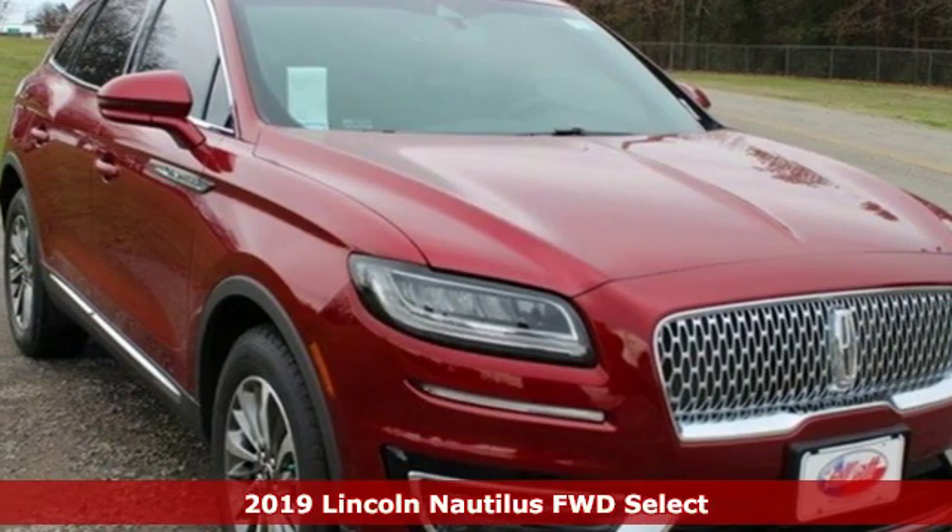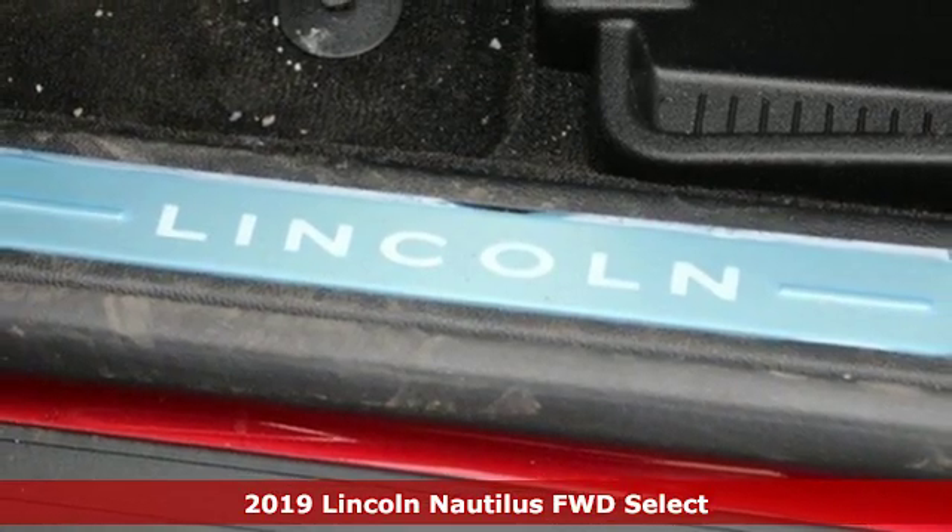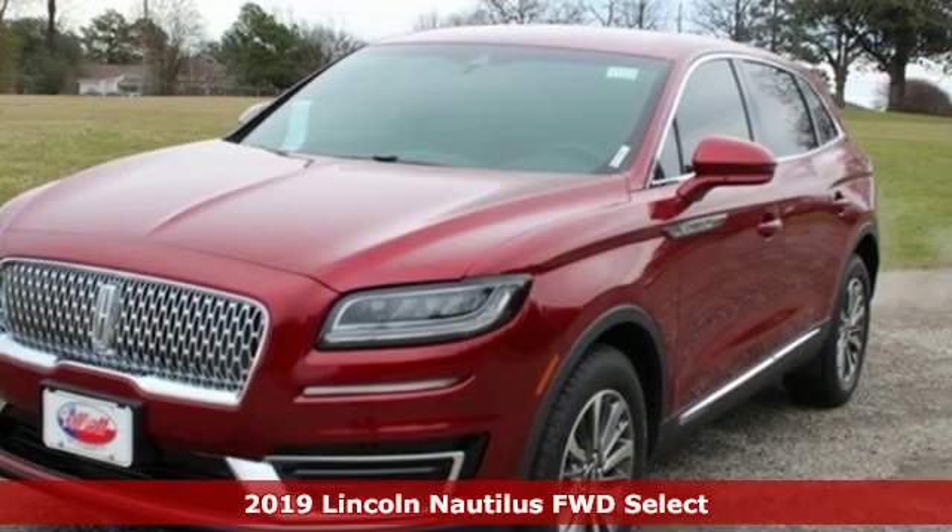Here's a new 2019 Lincoln Nautilus. Unforgettable journeys and possibilities await you in this Lincoln, and it comes with all the amenities you need.